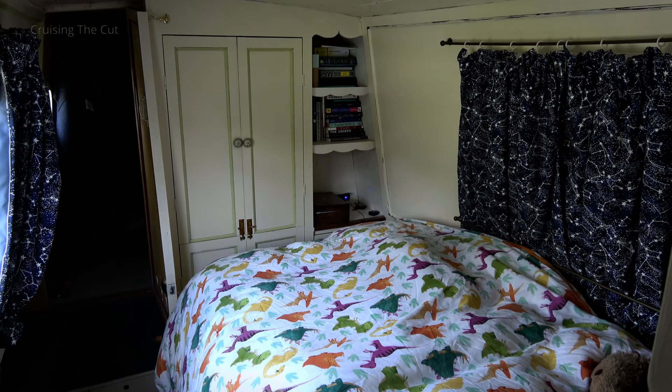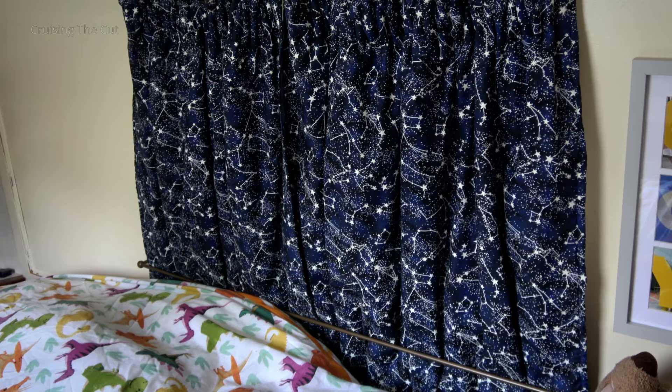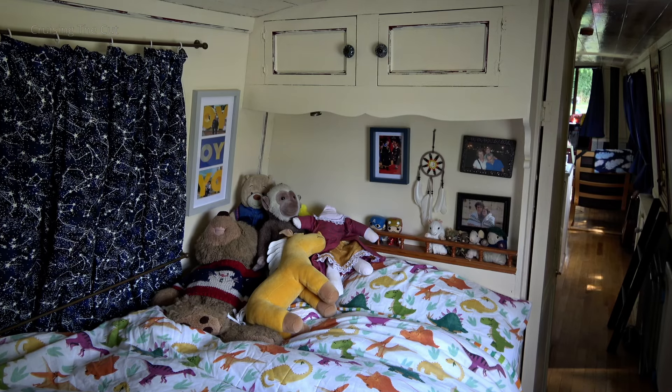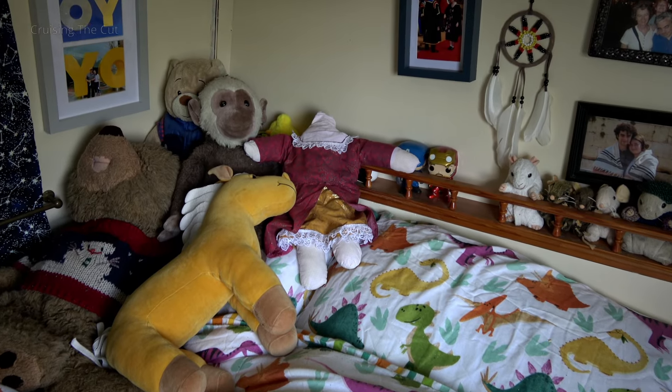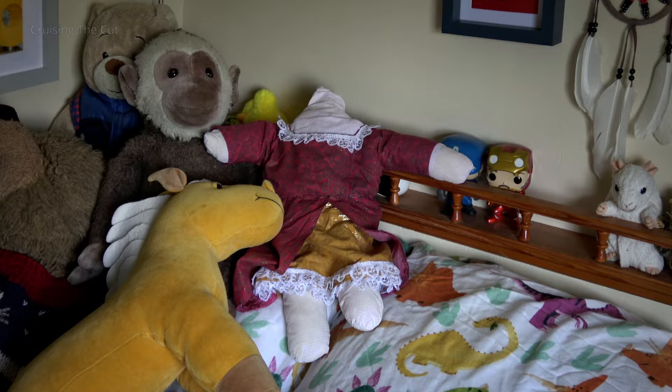At the back, the bedroom has a country cottage vibe, complete with — you guessed it — more bookshelves. The curtains twinkle in the dark, apparently, with planetary constellations. There barely seems room for a person amongst the many stuffed toys on the bed, the highlight of which is surely the terrifying headless doll named Marie Antoinette.